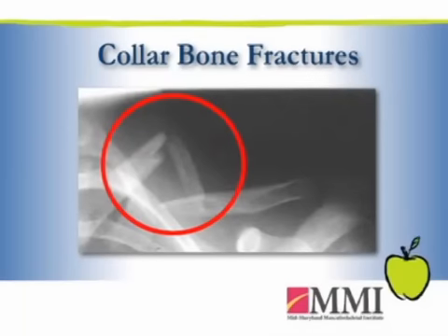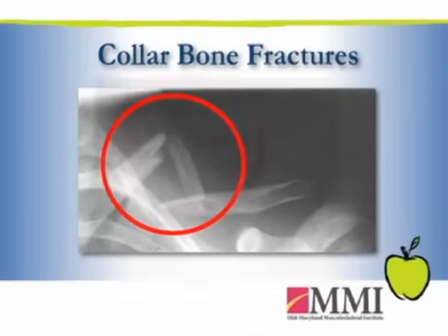In the more severely displaced fracture, in which the shoulder function can be disrupted, we are now approaching this surgically. This is really a pretty new treatment.